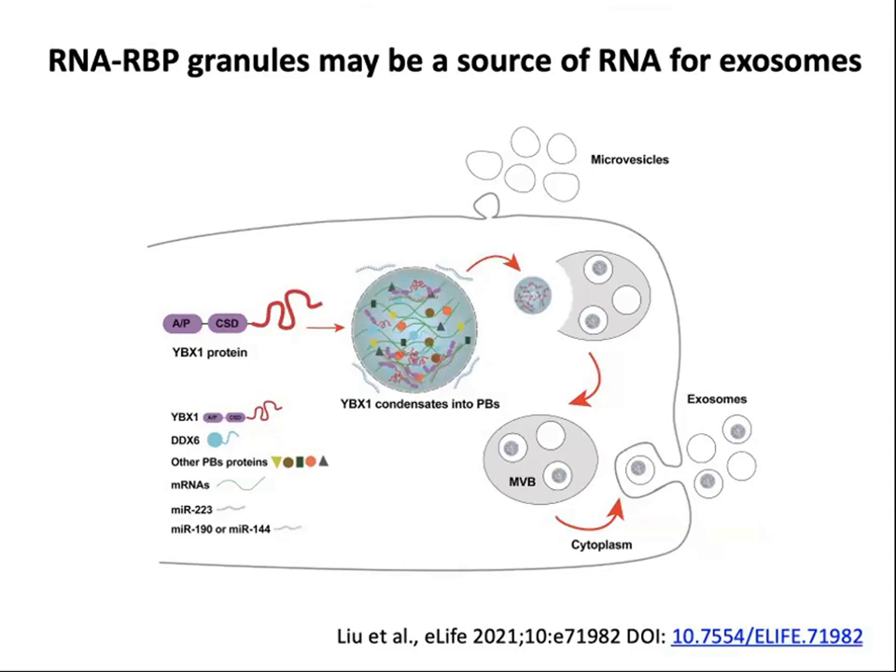A recent paper in eLife found that RNA-binding protein granules may be a source of RNA for extracellular vesicles. In particular, the group was studying YBX1, a protein that transports certain microRNAs into extracellular vesicles, and they found that the ability of YBX1 to condense into RNA granules was important for its ability to sort microRNAs into exosomes.